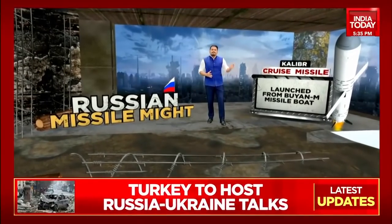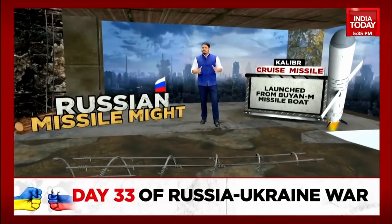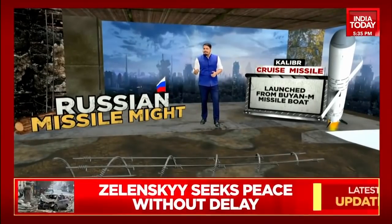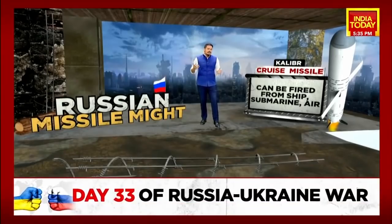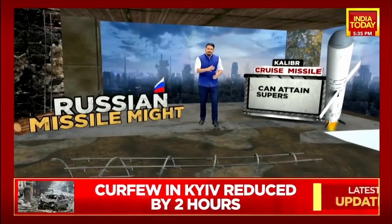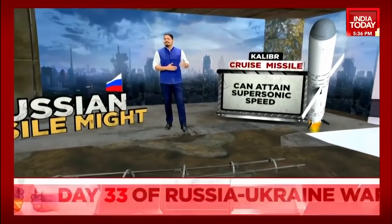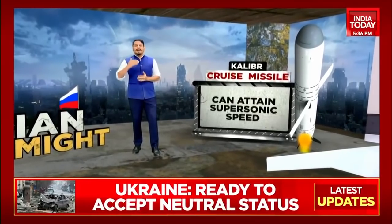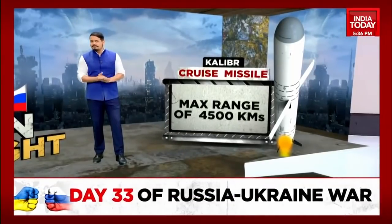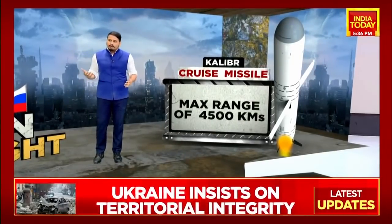The first and most visible one is the Caliber — a long-range cruise missile launched from the Buyan-M missile boats, part of the Black Sea fleet. These can be fired from ships, submarines, as well as from air. A lesser variant is also in the Indian Armed Forces. These can attain extremely high speeds, sometimes supersonic speeds, and have very long, credible ranges — up to 4,500 kilometers in the more advanced variants.